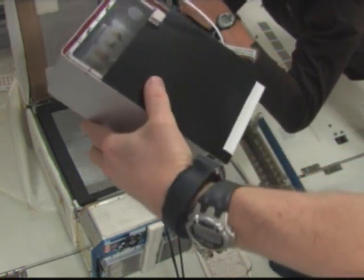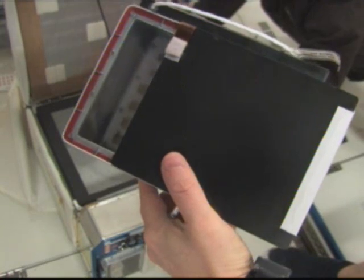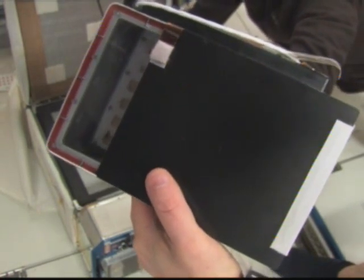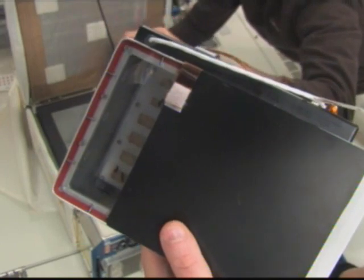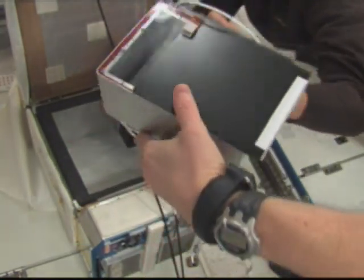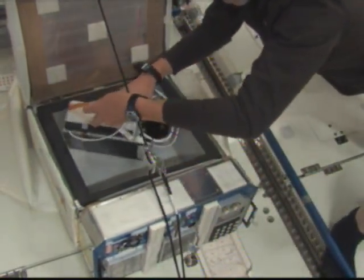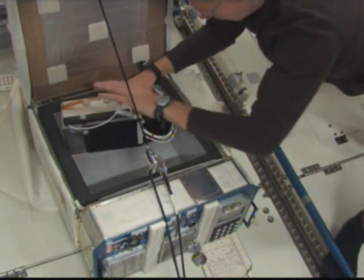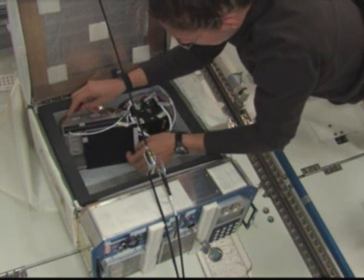This is a video shot earlier today by the space station and shuttle crews of an experiment set up by the Space Shuttle Endeavour. The experiment is called the Commercial Generic Bioprocessing Apparatus Science Insert — those were the butterfly larvae you can see on screen.